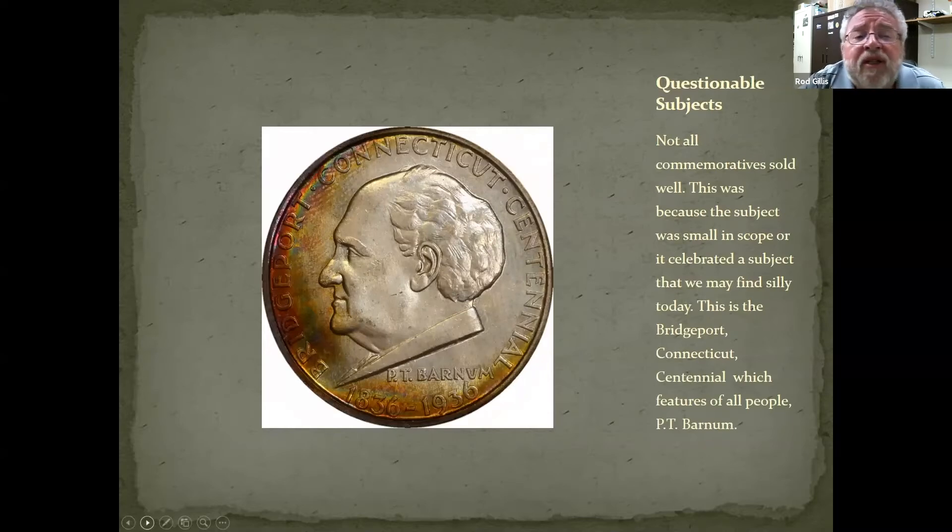Unfortunately, during the classic commemorative time period, increasingly there were subjects that were a little questionable. Not all commemoratives sold well because the subject was small in scope or celebrated something we may find silly today. This is the Bridgeport, Connecticut centennial, which features P.T. Barnum — a great trivia question: did P.T. Barnum appear on a United States coin? It retailed at the time it was minted in 1936 for $3, and I would imagine P.T. Barnum was rolling in his grave saying 'truly, a sucker is born every minute' when someone was paying $3 for a 50-cent coin.